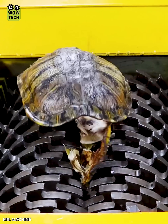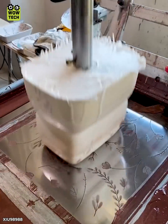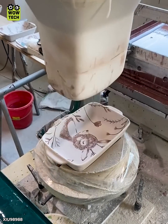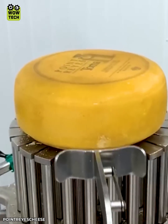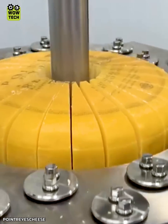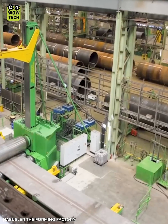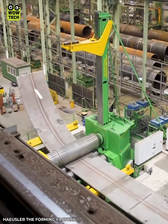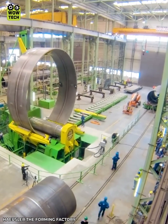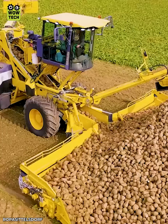Just a faux turtle shell is used for experimentation. A bending machine creates massive metal sheets with precision. Transporting large amounts of produce with this specialized machine.